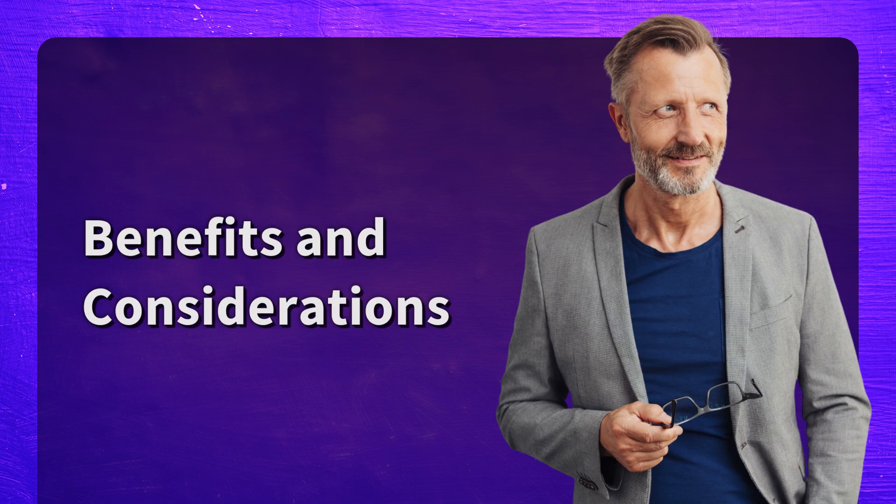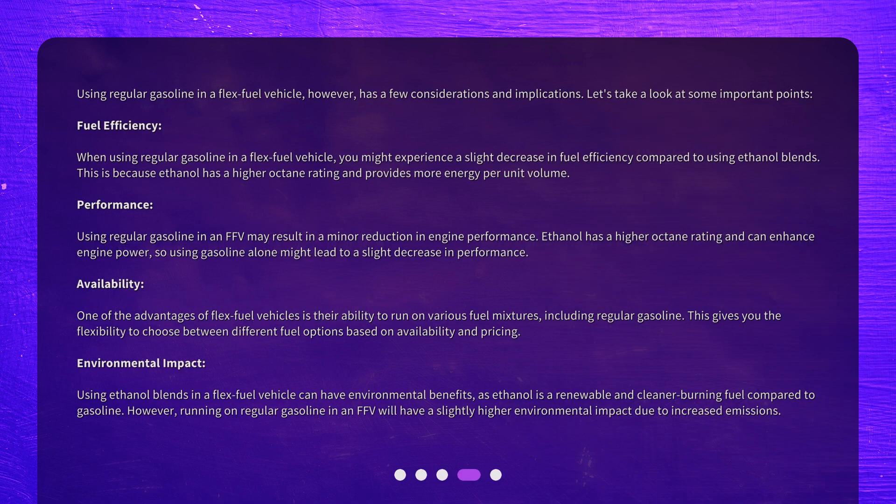Benefits and considerations. Using regular gasoline in a flex-fuel vehicle has a few implications. When using regular gasoline, you might experience a slight decrease in fuel efficiency compared to using ethanol blends, because ethanol has a higher octane rating and provides more energy per unit volume. Using regular gasoline in an FFV may also result in a minor reduction in engine performance, as ethanol's higher octane rating can enhance engine power.